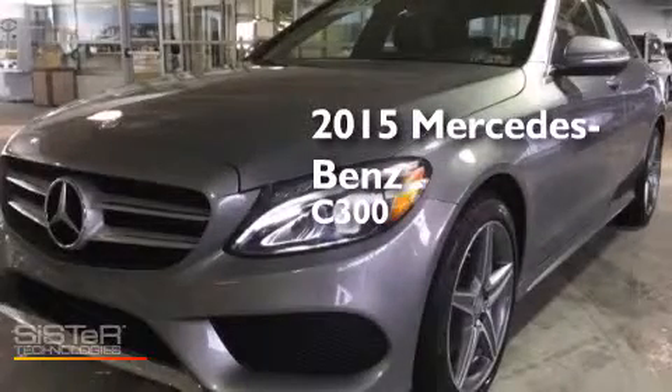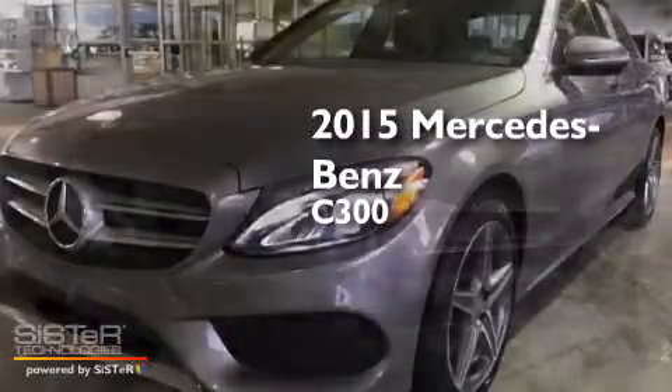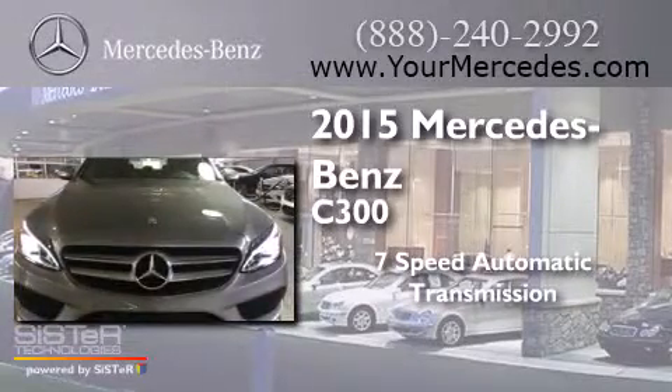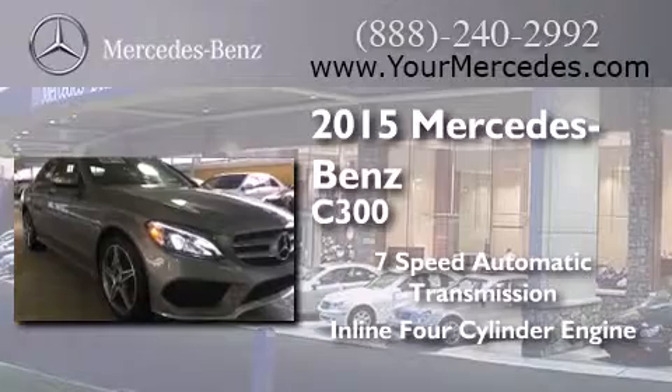This is a 2015 Mercedes-Benz C300. This car has a seven-speed automatic transmission and an inline four-cylinder engine.